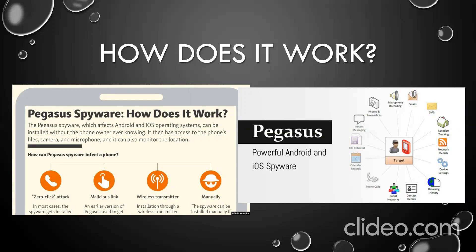By 2019, Pegasus could infiltrate a device with a missed call on WhatsApp, and could even delete the record of that missed call, making it impossible for the user to know they had been targeted. In May that year, WhatsApp said Pegasus had exploited a bug in its code to infect more than 1,400 Android phones and iPhones this way, including those of government officials, journalists, and human rights activists. WhatsApp soon fixed the bug.